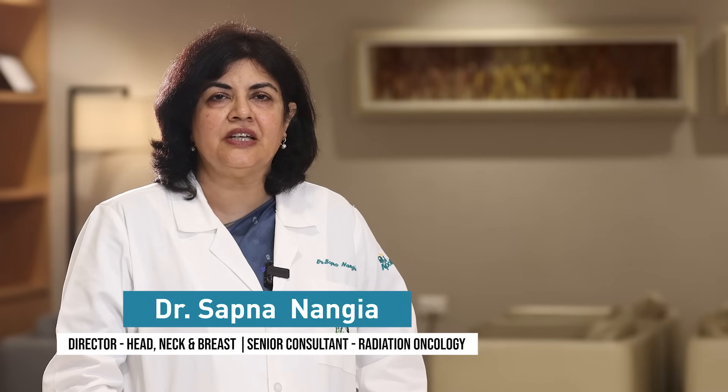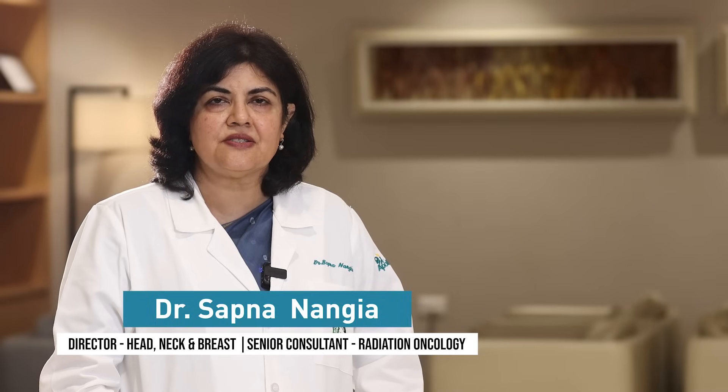Namaste, I'm Dr. Sapna Nangya. I lead the breast cancer management team at the Apollo Proton Cancer Center at Chennai. Hereditary breast cancers are a group of cancers that occur because of genes that are inherited, and these constitute approximately 5 to 10 percent of all cancers. Those caused by the BRCA1 and BRCA2 genes have received the maximum attention. Today my colleagues in the breast cancer management team discuss how patients at risk of hereditary breast cancers are screened, counseled and treated.